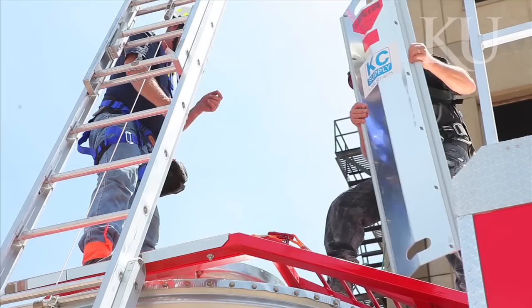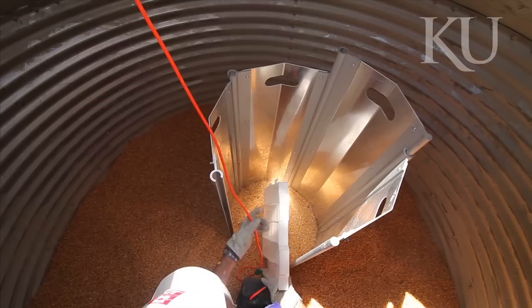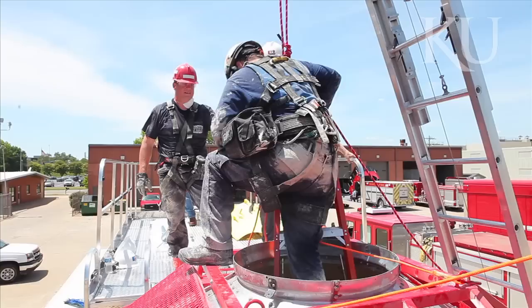It's our new grain engulfment rescue trainer. I'm Glenn Proveneau, director of Kansas Fire and Rescue Training Institute, part of Continuing Education here at KU. It simulates a number of different types of grain emergencies and teaches the techniques of rescuing those folks trapped in grain.